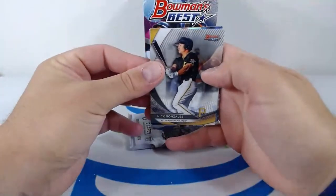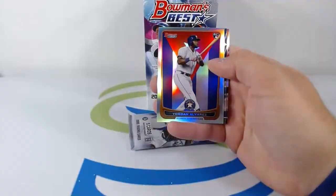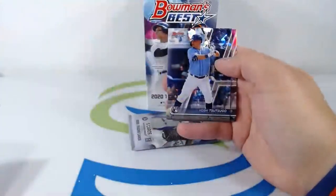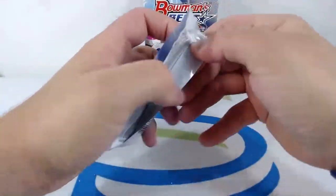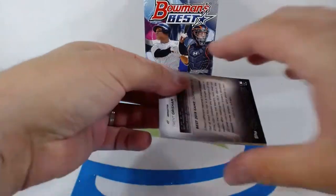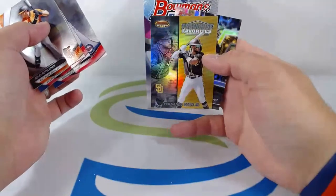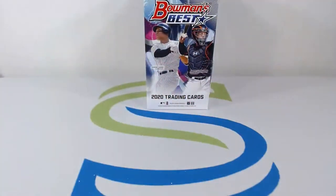Nick Gonzalez another rookie for the Pirates, Wander Franco for the Rays. Nice refractor of Yordan Alvarez — a little variation of that rookie card, nice hit for the Astros. Yoshi Tsutsugo and an Aristides Aquino rookie. Nice country variation of the Yordan Alvarez rookie card, love to see it. Adley Rutschman, nice big hit for the Orioles. Dylan Carlson, Royce Lewis, Fernando Tatis Franchise Favorites, and Trent Grisham for the Padres.